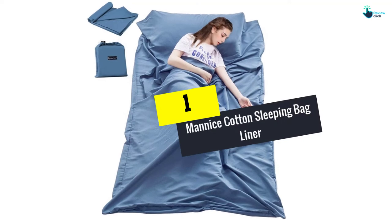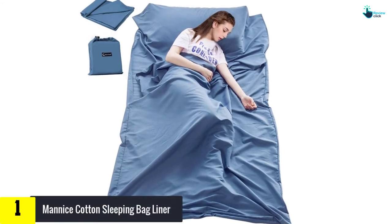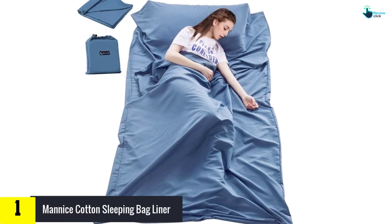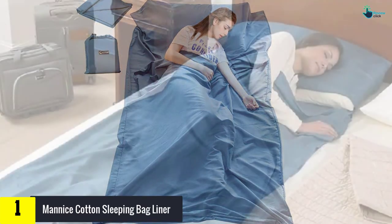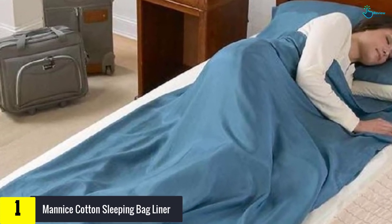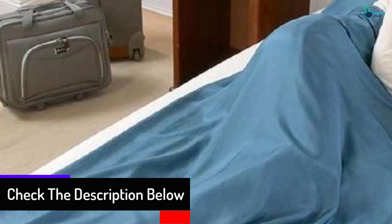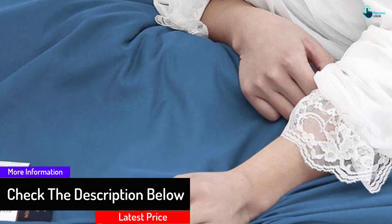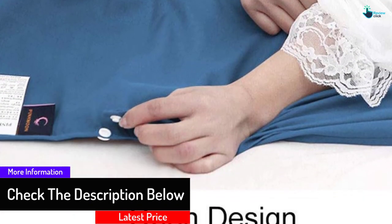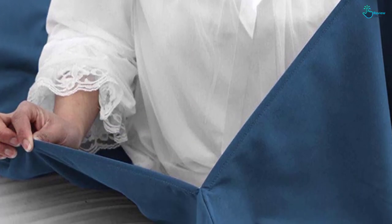And finally at number 1, we have the Manis Cotton Sleeping Bag Liner. Due to the confidence that most people have in it, it is highly liked and can be used for all seasons. The bag is light in weight, thus good for moving from place to place. The kit can be folded into something tiny that can be carried anywhere, making it fantastic for traveling.